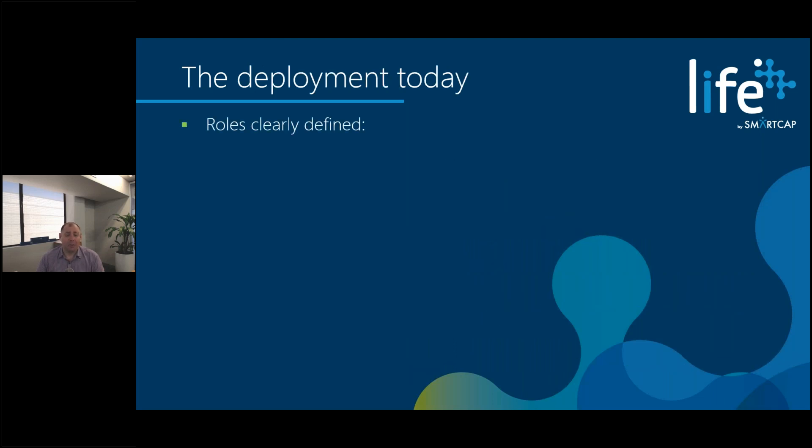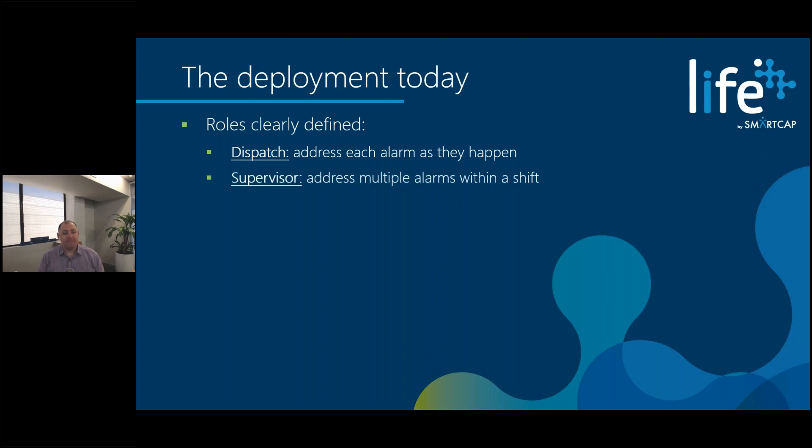With our help, roles have now been clearly defined. Dispatch simply responds when something beeps — they receive one of those custom text messages or emails and follow the process. When an operator's device beeps twice or more within a particular shift, the supervisor gets involved for a face-to-face conversation or more. The third level of escalation is for higher alarm rate individuals — if it beeps regularly on an everyday basis for weeks, that may highlight an underlying concern, and the health team steps in to kick off an assistance process if they deem it necessary.